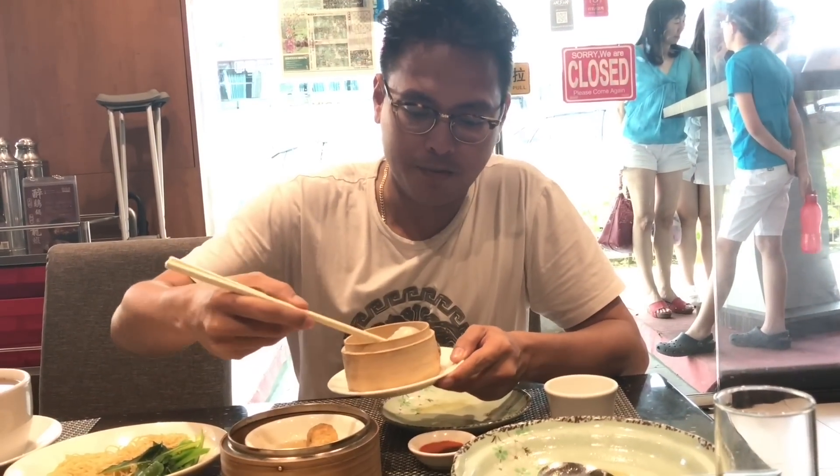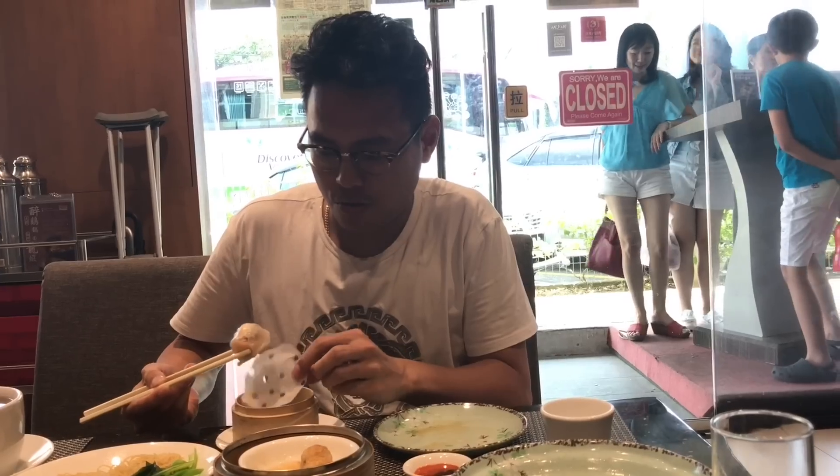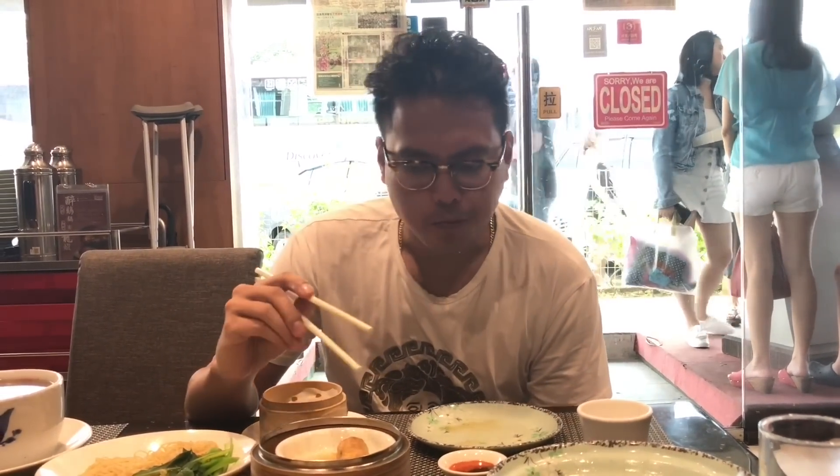But there is a gourmet dim sum — this is the black truffle prawn dumpling. I'll have this on its own, no sauce. The wrapper is so delicate, huge prawns inside, perfectly perfect. That's probably one of the best prawn dumplings I've ever had, and it has that touch of truffle oil as well. Absolutely delicious.